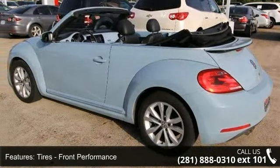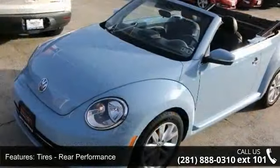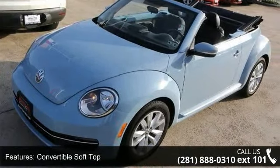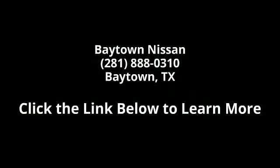A test drive is waiting for you. Call now to schedule an appointment at our dealership. www.neuach.com.au. Thank you.